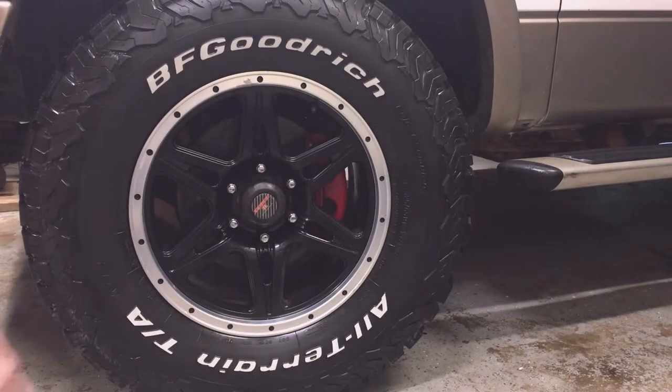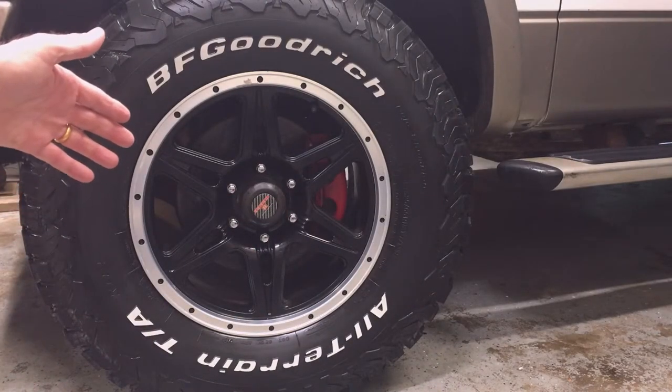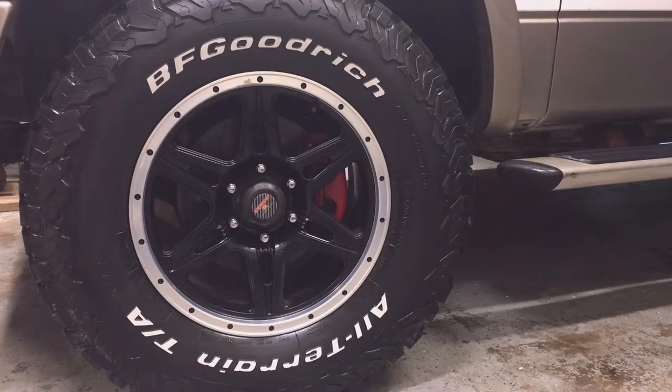Since I'm sitting in front of my BFGoodrich truck tires, I'll tell you BFGoodrich says nitrogen is simply dry air with the oxygen removed, and their tires will work with either nitrogen or air. Air is around 79% nitrogen already.